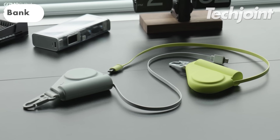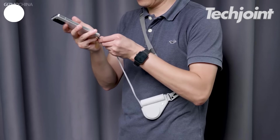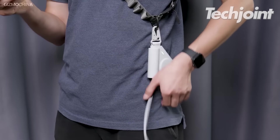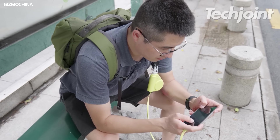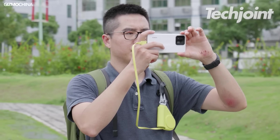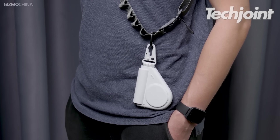This power bank is a convenient and portable option, featuring a retractable cable that eliminates wire tangles and allows users to clip it to their bag or wear it on their wrist. It can charge the iPhone 15 from 0 to 50% in just 30 minutes, making it a popular choice for on-the-go charging. You can get this for $39.